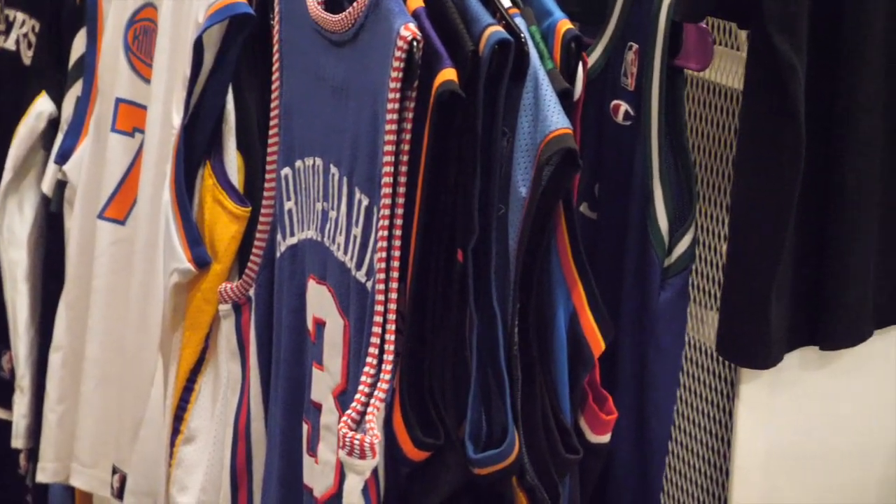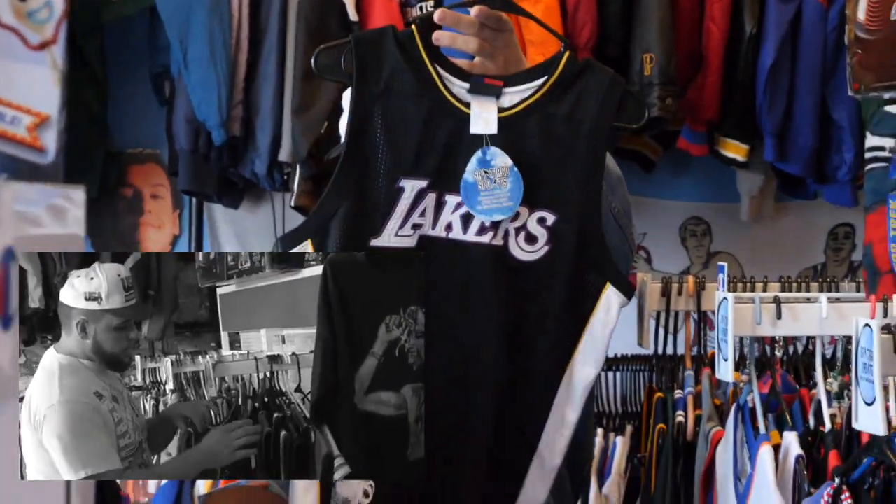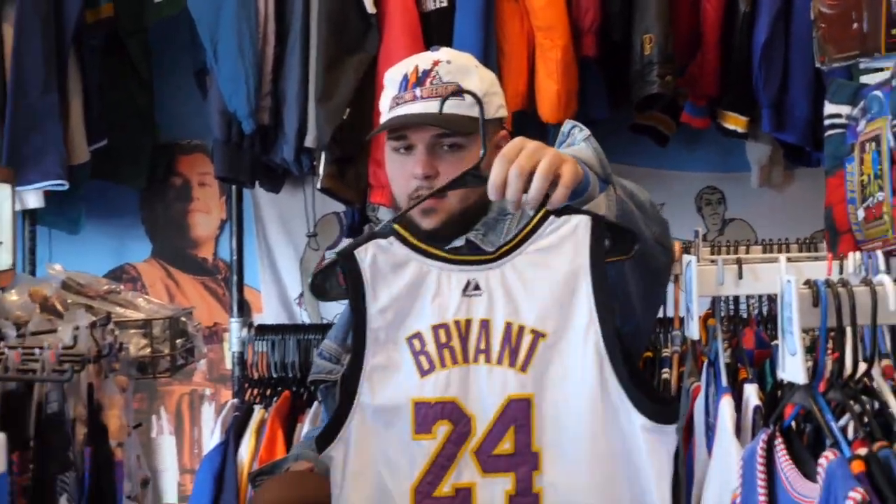Now we're in the front left corner. The other side of that rack is also full of clothing. Here's a sick Kobe Bryant portrait jersey, made by Majestic — these do not pop up often, so that's very sick.